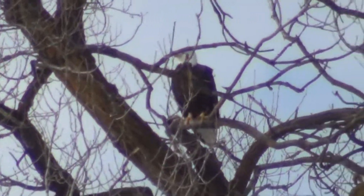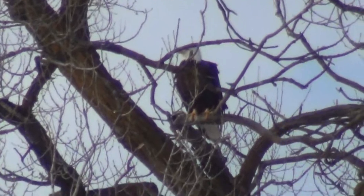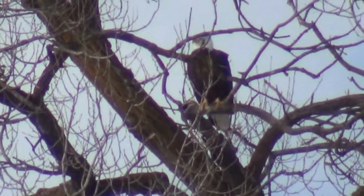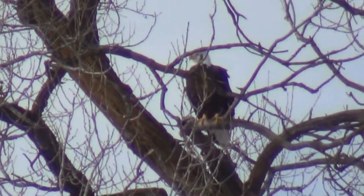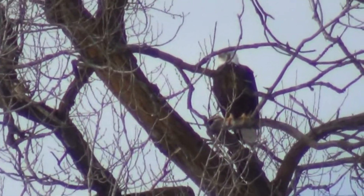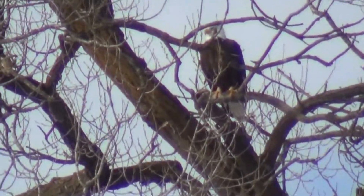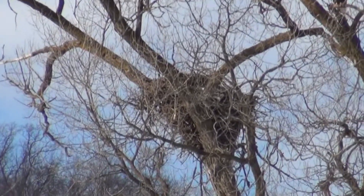They lay their eggs in January and February and raise their young during that time. My thought is they raise them early like this — rather than timing it like other birds — so that they can be big enough to be their own predator by the time the other birds are just laying eggs and hatching. It's always nice to see these guys here. There's the nest — it's huge.